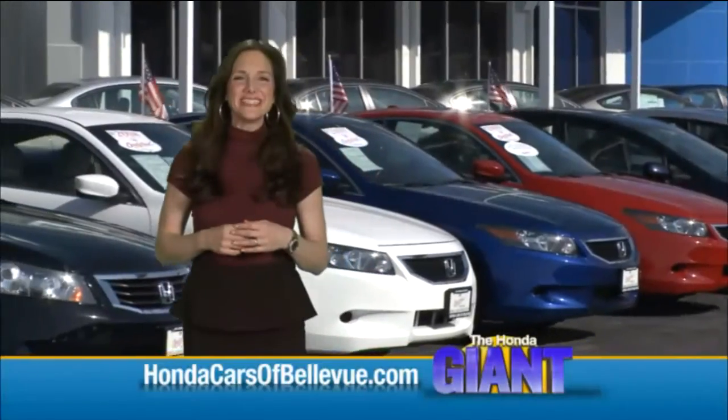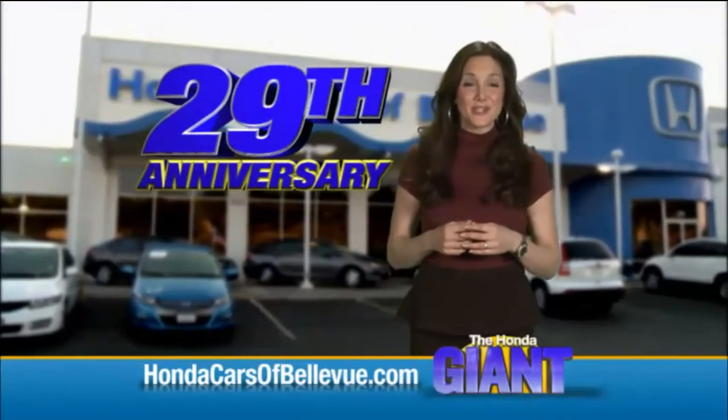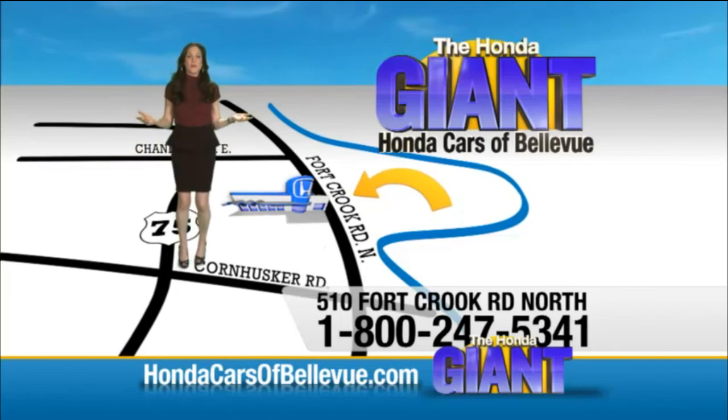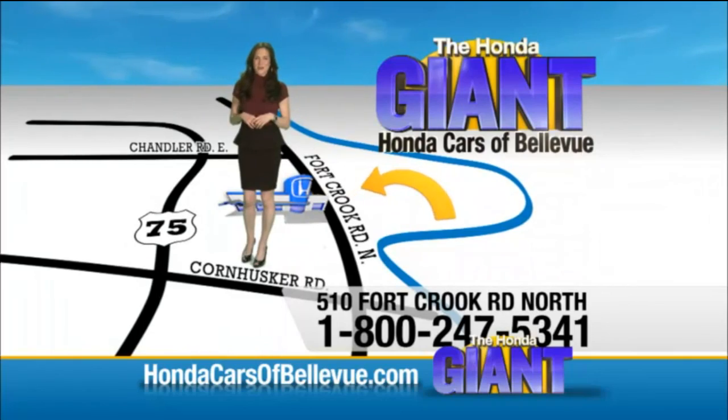Thanks Brian. Find this and many more quality pre-owned vehicles at HondaCarsOfBellevue.com. Serving the heartland for 29 years, one happy Honda customer at a time. Honda Cars of Bellevue — one small step off Kennedy Freeway, one giant Honda savings store.